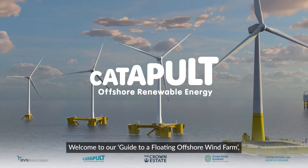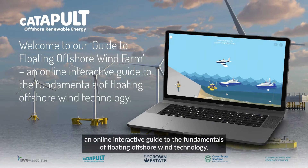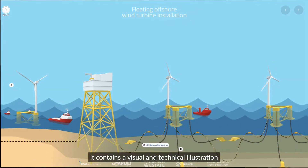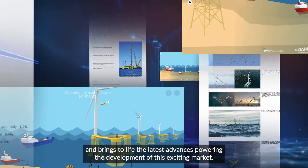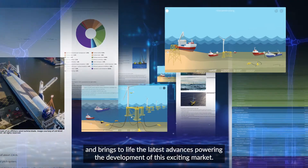Welcome to our guide to a floating offshore wind farm, an online interactive guide to the fundamentals of floating offshore wind technology. It contains a visual and technical illustration of the full life cycle of a floating offshore wind farm and brings to life the latest advances powering the development of this exciting market.